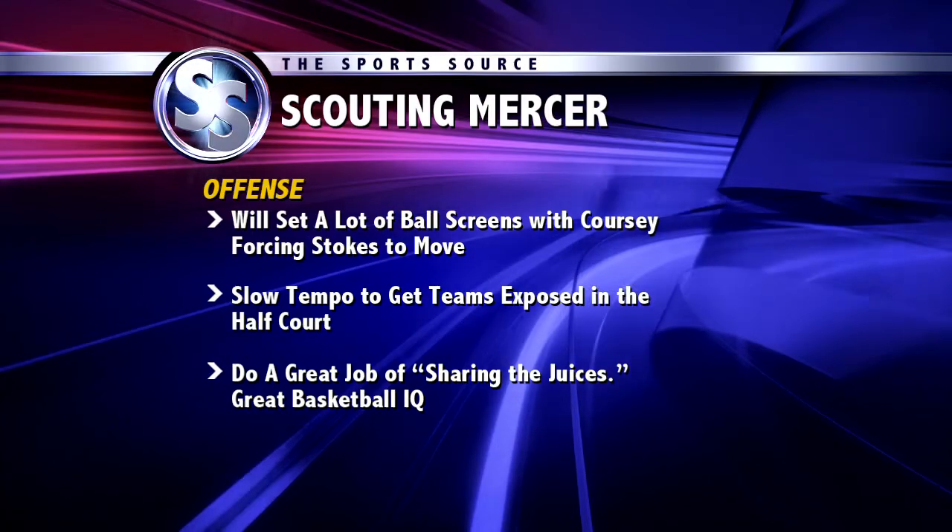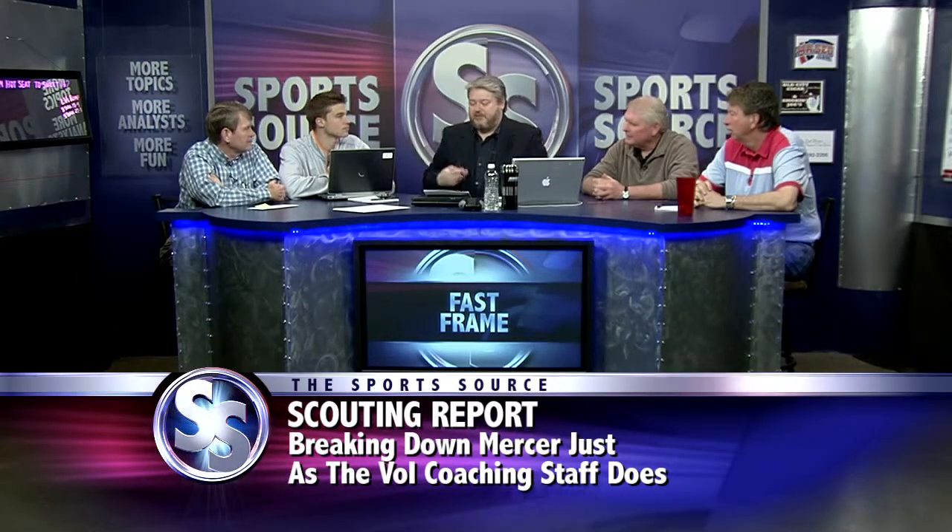Mark Pancratz, ladies and gentlemen — that was impressive. Thank you very much for that scouting report. Now I ask you, key to Tennessee winning today? Dominate the paint. We say it every week, but playing through Jarnell Stokes, and staying engaged to not allow their ball screen offense to get our help defense moving in areas that they're not supposed to be.